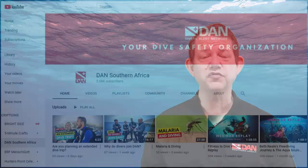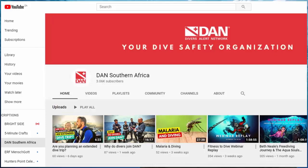Dan offers entry-level dive students cover free of charge. Why is it necessary and what can you get out of it? Let's find out together. Welcome to another 'Get to Know Dan' series episode. My name is Dr. Franz Cronier, and if you want to learn more about Divers Alert Network and the various safety initiatives we're involved with, subscribe to our YouTube channel or visit our blog for the latest news.